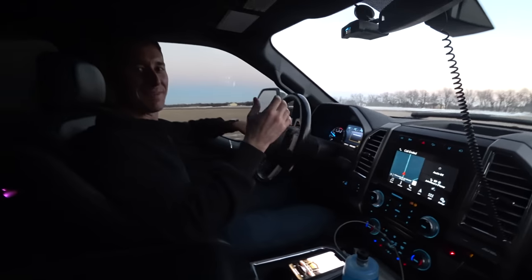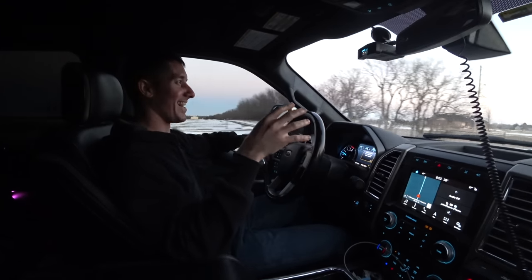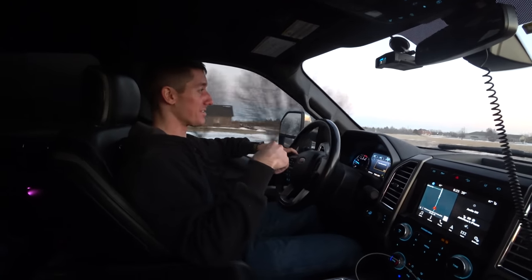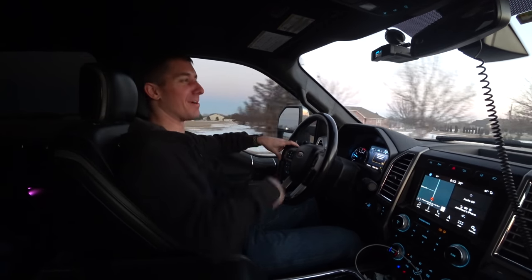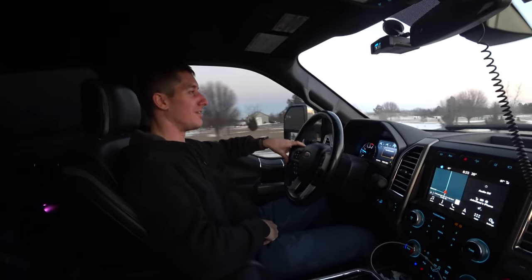The scammer just hung up on me immediately. It was one of those calls that said there's fraudulent charges on your account, so I was like, yeah, we better answer this. I hit the button and said, 'There's fraudulent charges on my account?' and he just hung up on me. That's not even a good scammer — dude's not persistent at all.